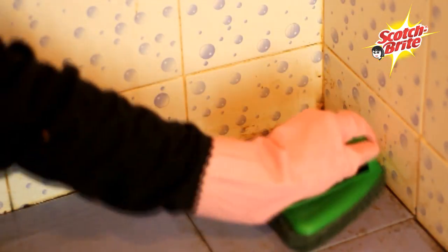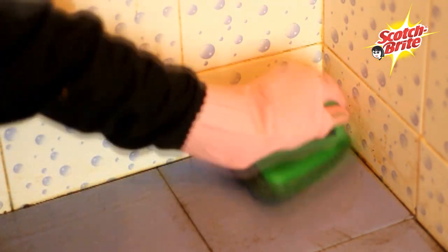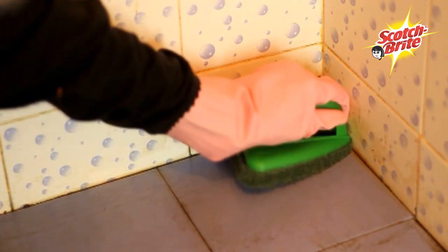You know how cleaning the bathroom is such a pain? I used to hate it, but I started using the new Scotch-Brite jet scrubber and it's really good. It cleans the corners so well because of the new shape, and it gets the dirt out of the cracks and crevices.